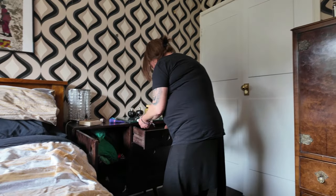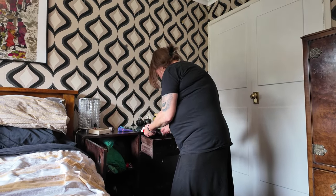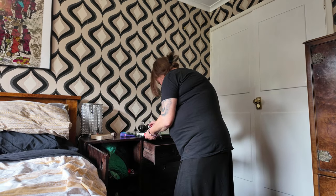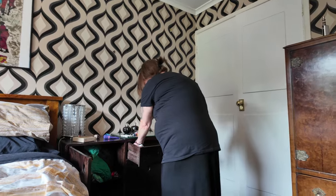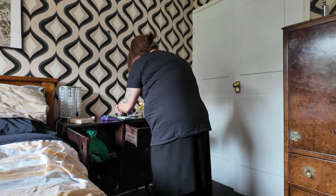Oh God, there's sticky stuff in here. Yuck, yuck, yuck. Oh my days. Right, that's one done. I'll be back with you in a minute — I've got most of it out.